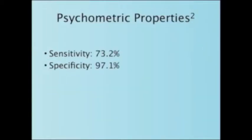The test has a sensitivity of 73.2% and a specificity of 97.1%.